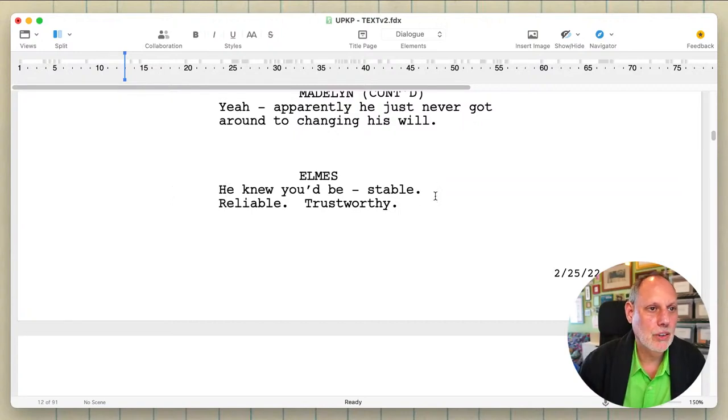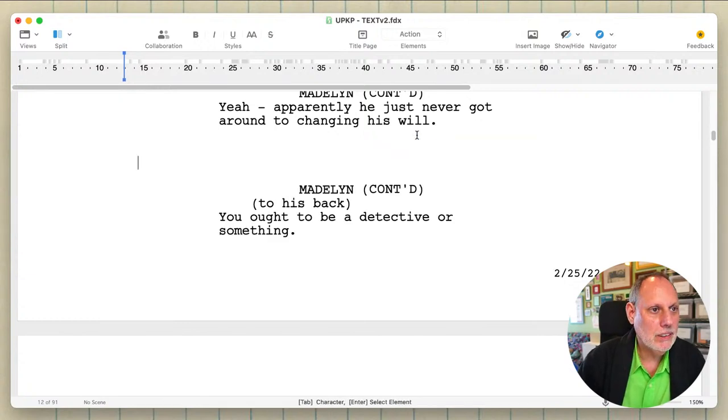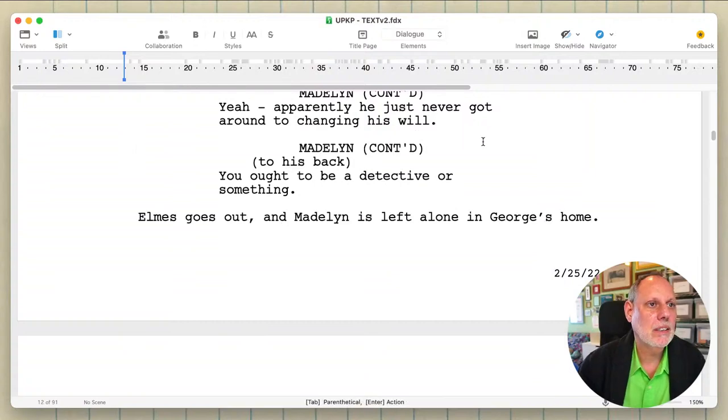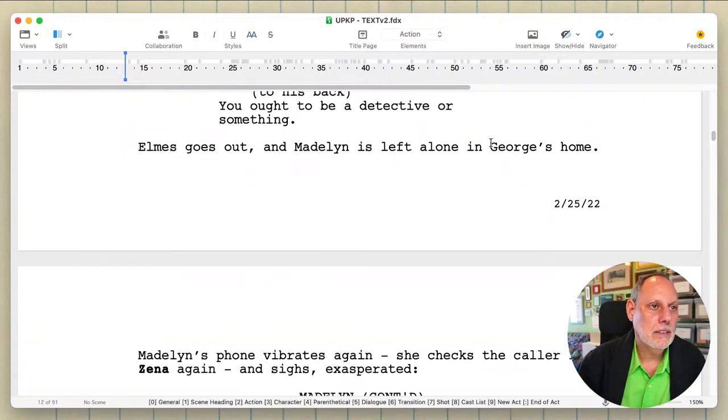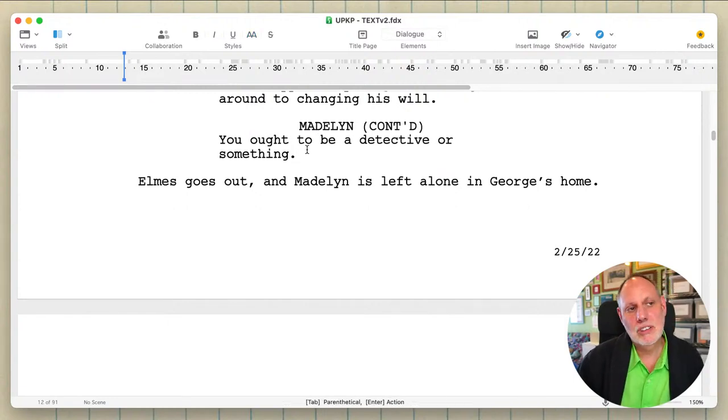He doesn't know this yet — boom, boom, boom. No, no, no, cut, cut, cut. All right, that's nice. I'm leaving that just because it's an interesting line and I don't know, maybe I could use it.